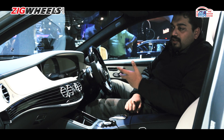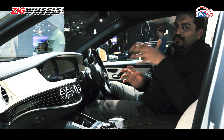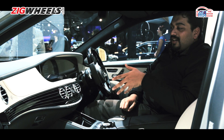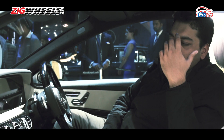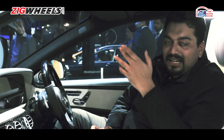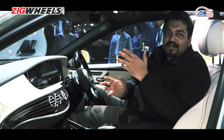Most importantly, while there is more tech in here than you could ever keep track of, the layout makes it simple and unintimidating — because chances are, if you are planning to get this car which costs Rs 2.73 crore, you're a bit old school and technology may be a bit tricky. But the entire layout makes it really simple to use and none of this comes across as intimidating.